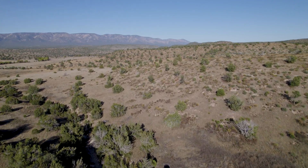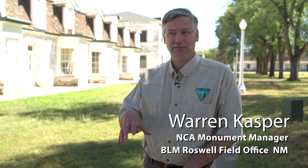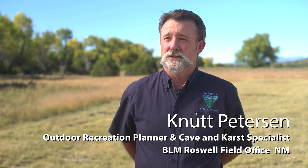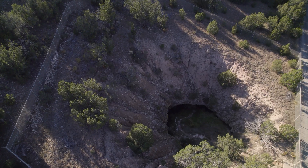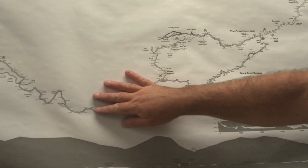It basically starts with the area management plan for the Roswell Field Office, which designated this as an area of critical environmental concern in 1997. So in 2001, once Snowy River was found, the cave started expanding beyond its historic distance of about six or seven miles to now over 44 and a half miles of passage.